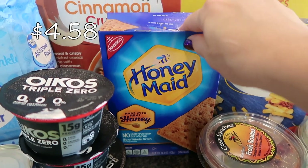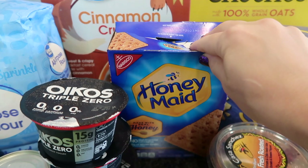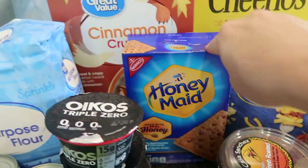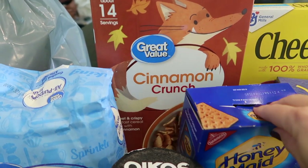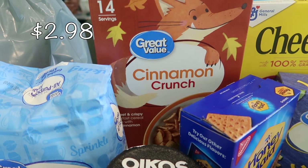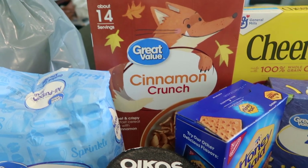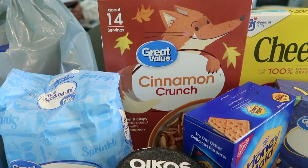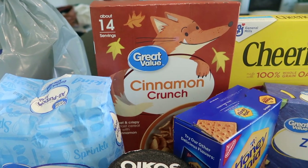I have an open box of graham crackers because my daughter got hungry in Walmart and needed a little snack — she was getting hangry, so that was my lifesaver. I also decided to get the Great Value Walmart brand cinnamon crunch cereal — I want to see if my kids notice a difference compared to Cinnamon Toast Crunch. I'm going to stick this bag in the Cinnamon Toast Crunch box and see what they say.